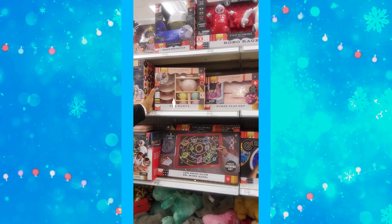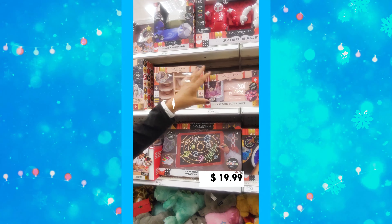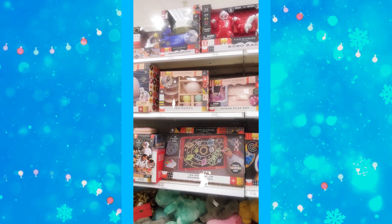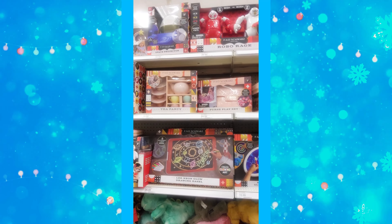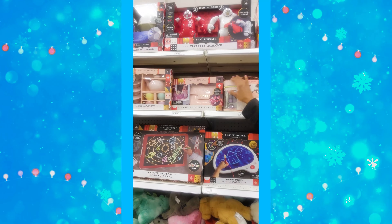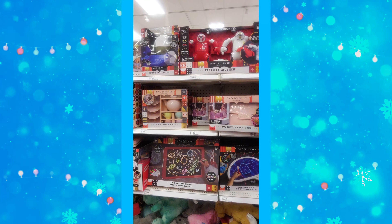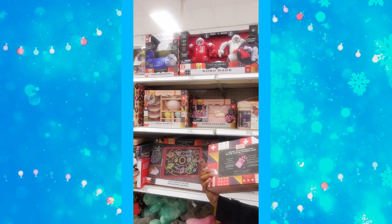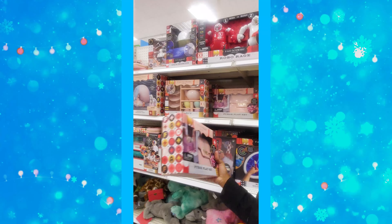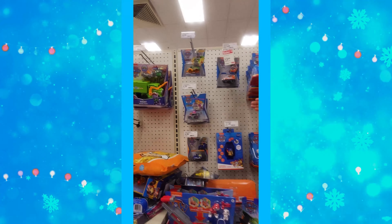They have quite a bit of FAO Schwarz toys here — a makeup kit, a purse play set, and a Robo Rage. So before you jump on Amazon, you might want to check Target first. They have a whole bunch of Paw Patrol stuff.